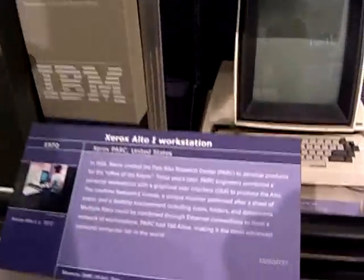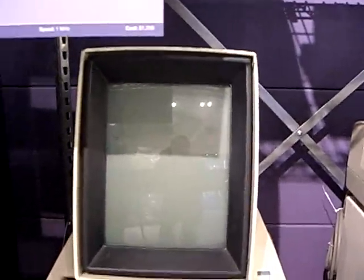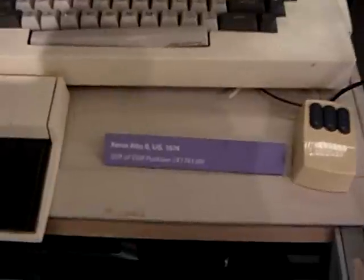The Xerox Alto workstation. This is a Xerox Alto 2. It really says 1 on the documentation, but when Dr. Alan Kay, who was there at the time, says it's a 2, I believe him. It's a very famous workstation.